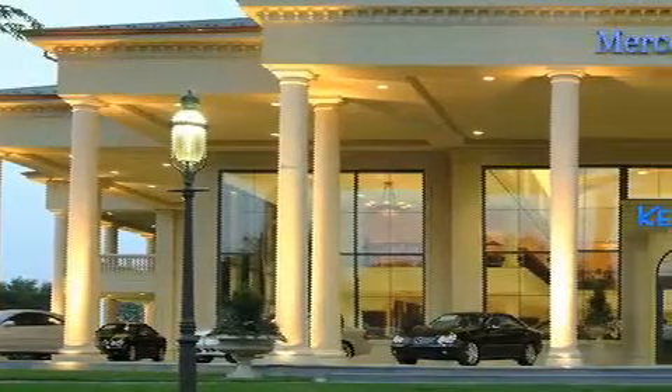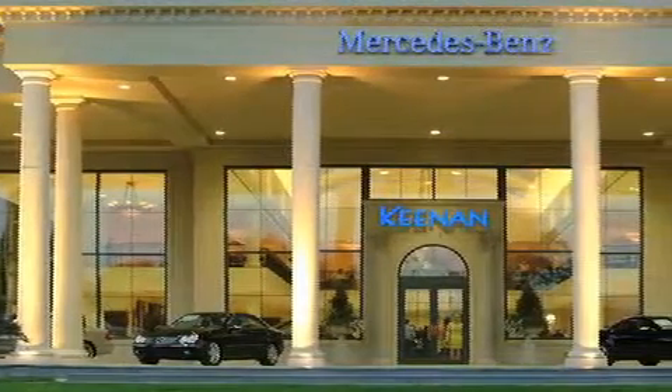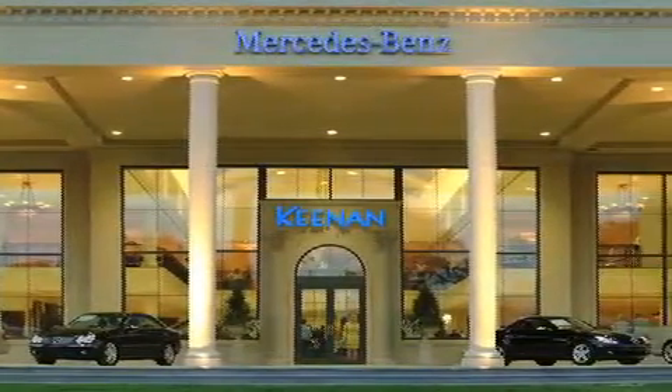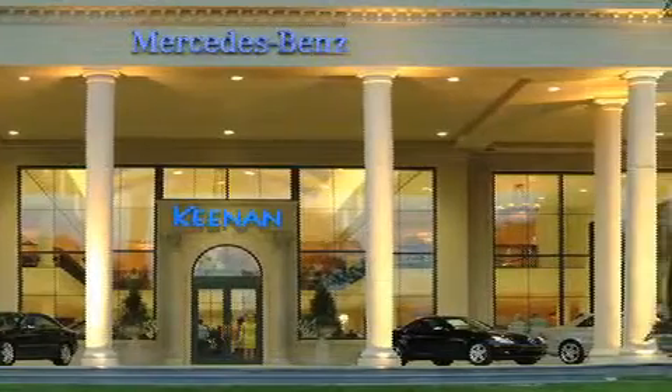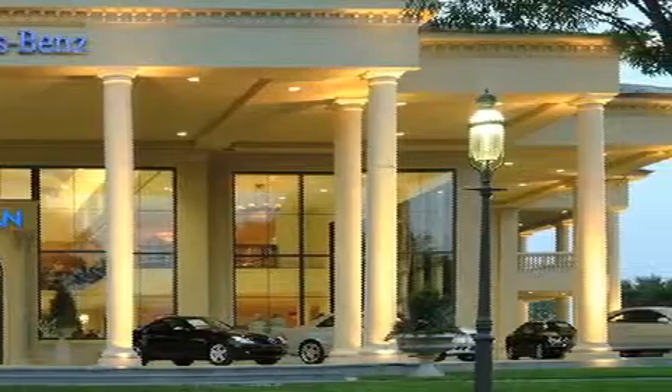Keenan Motors' Mercedes-Benz is Bucks County's only authorized Mercedes-Benz dealer. We are a family-owned business, proudly celebrating more than 50 years of service to our community. Visit our landmark facility today for our expert assistance with sales, leasing, maintenance, and collision services.